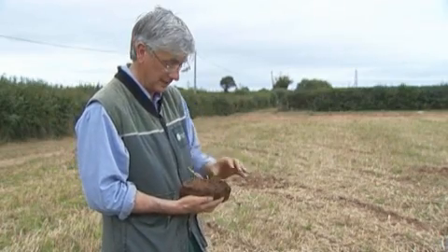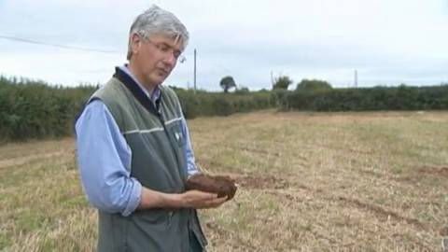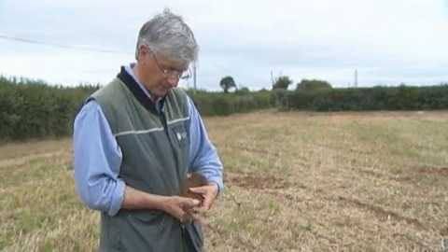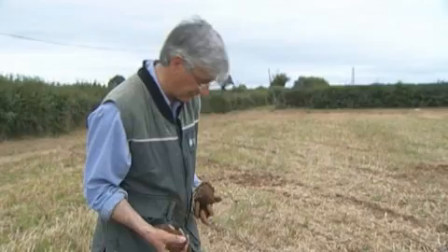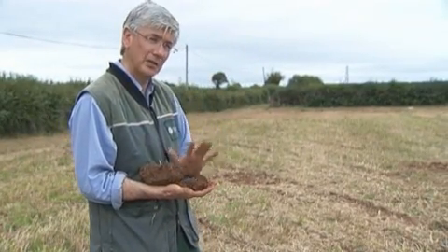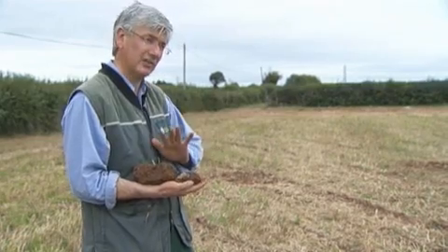We found that 90% of the water just shed off the surface — it didn't soak into the soil, and so this is part of the runoff problem. Whereas if the soil is open — and this is like an open soil structure here — we found that for the same experiment when we loosened the soil with the subsoiler, we had literally zero runoff.